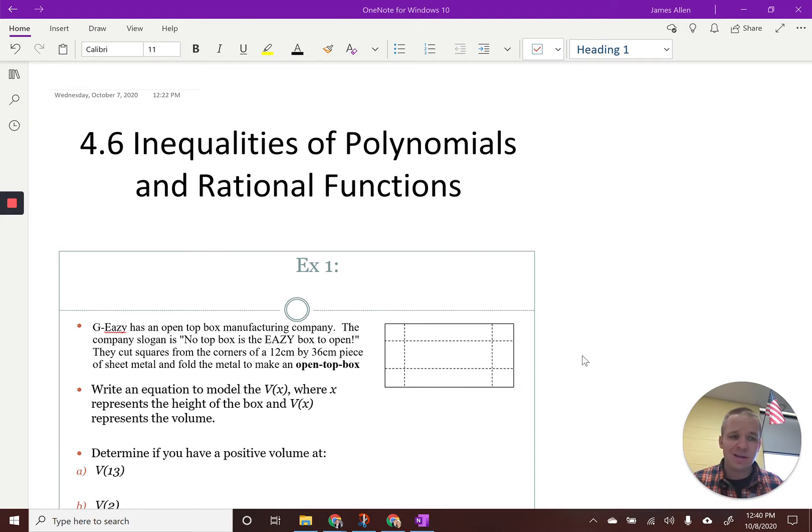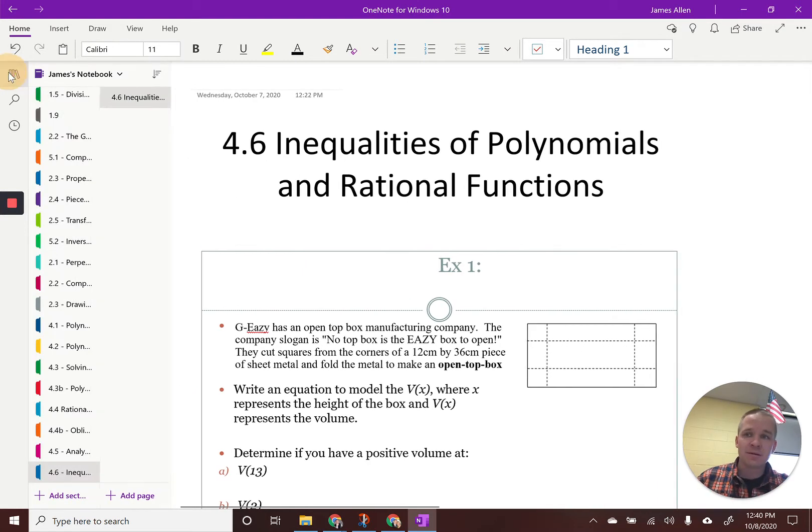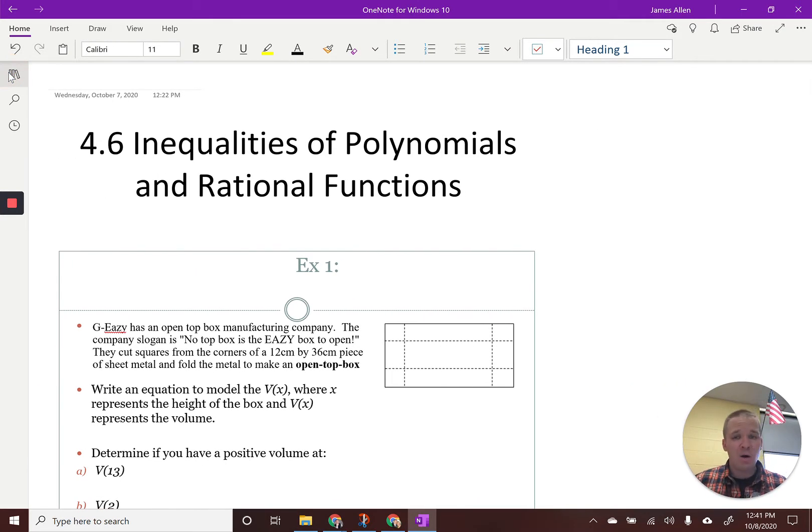You might notice a slightly different layout here. I learned some things about this program. Check this out — there's all the tabs. Now they're gone, and now we got more room for more math. More math, more problems.